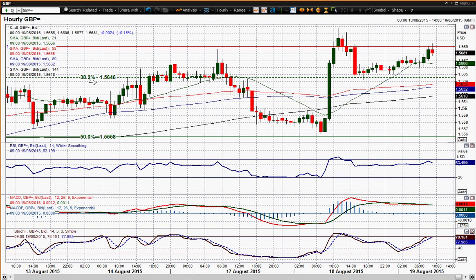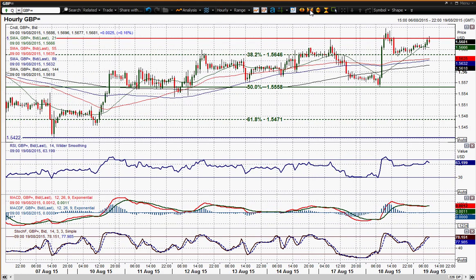So that 38.2% Fibonacci level at 56.46 is your first line of support. The next line is the 50% level, which was pretty much yesterday's reaction low as well. These Fibonacci levels on the hourly chart are still playing a big part in this cable chart, and the fact that you're now forming support at that 38.2% level signals that the bulls are really starting to gather control.